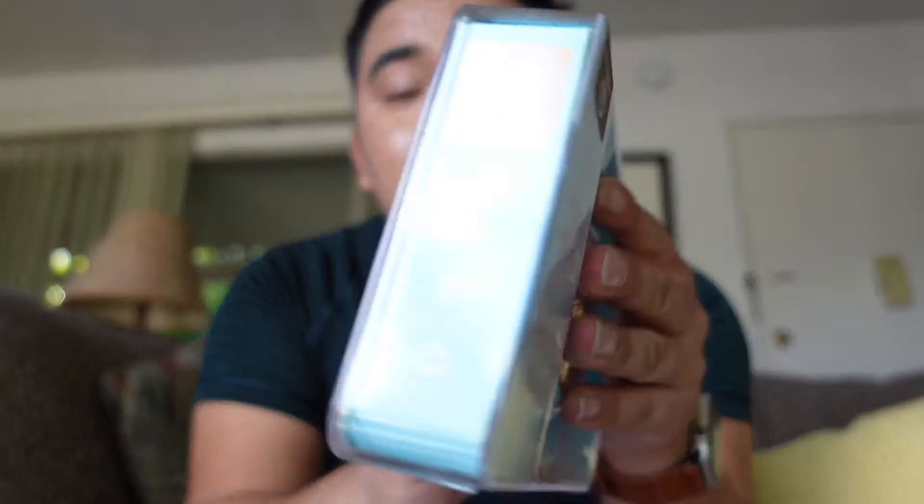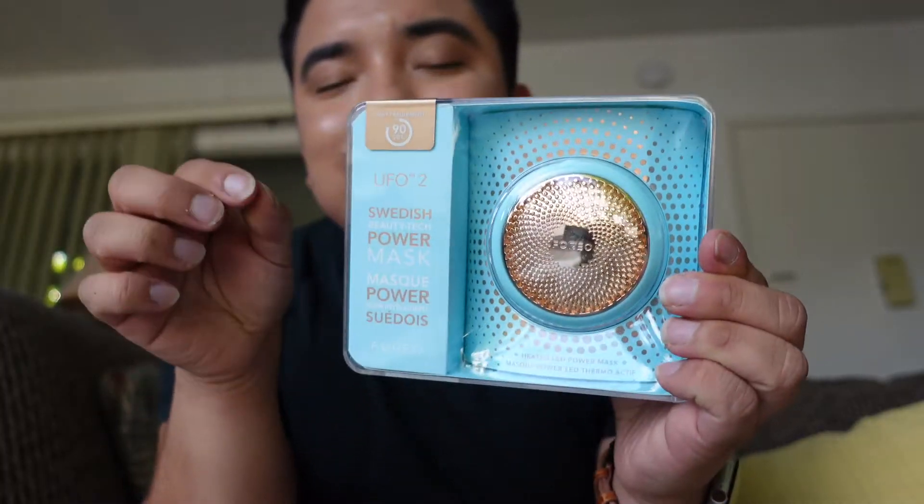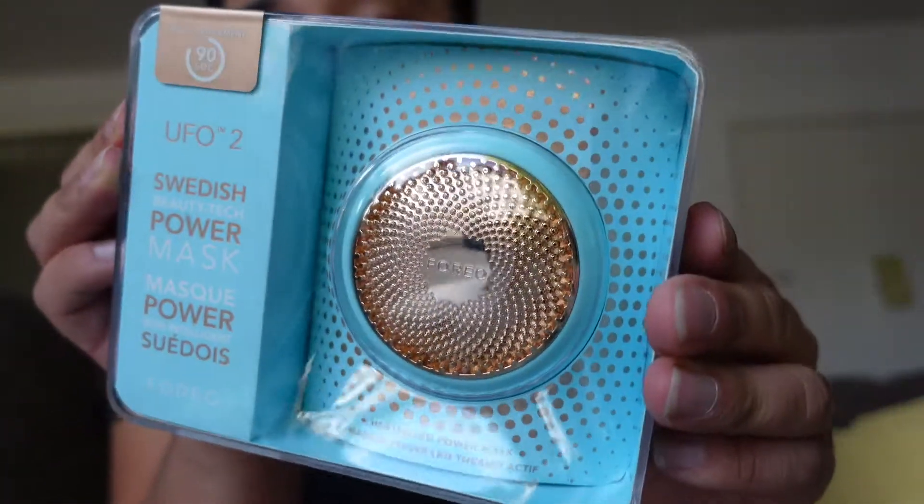So let's open the skincare package up. I know exactly what it is but I'm excited to show it on camera — all the way from Las Vegas, Nevada. It is the UFO 2. It's a Swedish brand. You guys have probably seen this — basically it's a skincare penetrator device. It's supposed to use LED light therapy to give you results on your skin, and it also vibrates. It's a heated LED power mask, and it's also supposed to help you cleanse your skin. You're supposed to use it with the power-activated mask they provide. It only takes 90 seconds. They gave me a beautiful blue color — I would have never gotten this color.